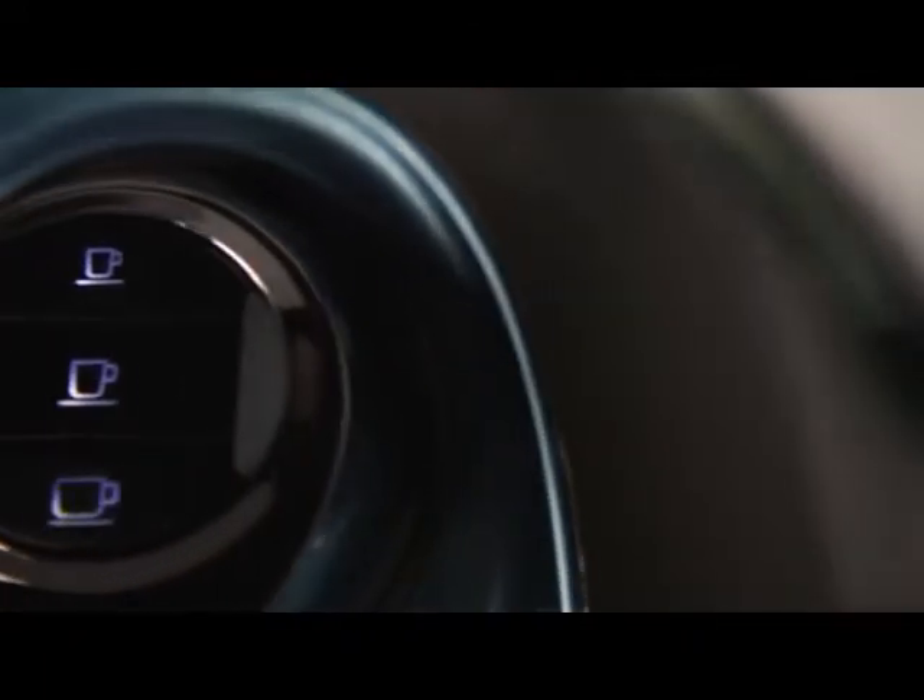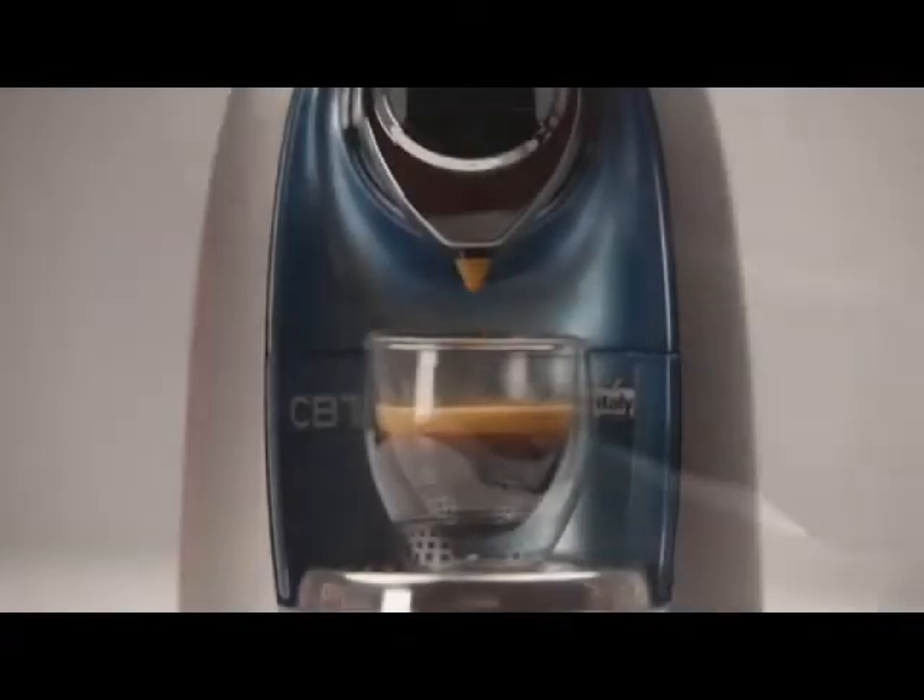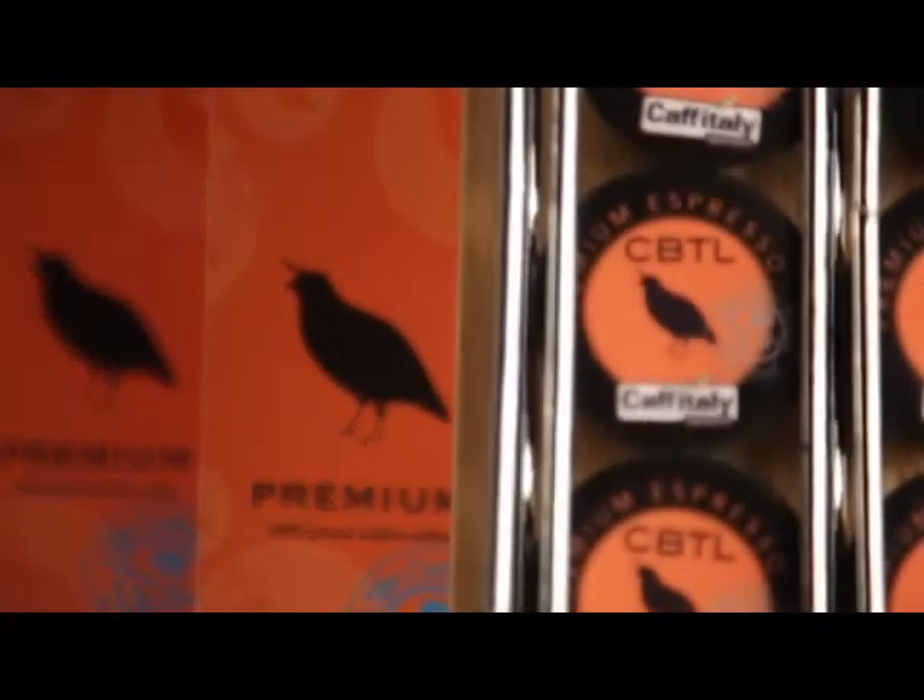A well-done espresso is always marked with a full crown of crema. The CBTL beverage system is known for rendering this rich and creamy element. Our espresso blend is designed to bring the perfect flavour to this drink.